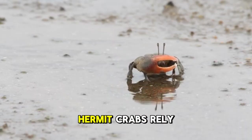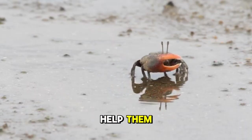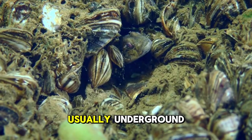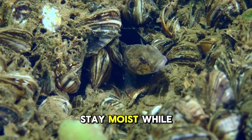To speed up the process, hermit crabs rely on water to help them. When a crab is done shedding its old shell, it quickly crawls into a safe spot, usually underground, where it can stay moist while it grows.